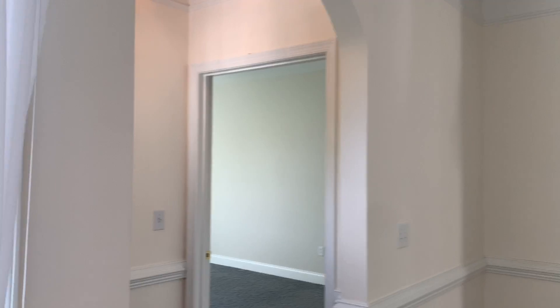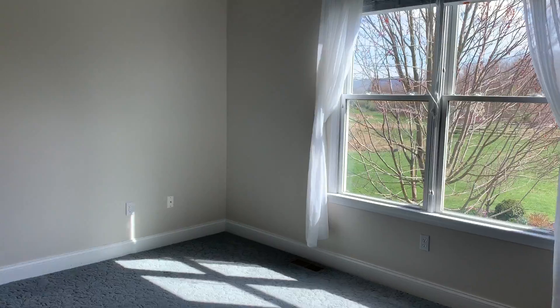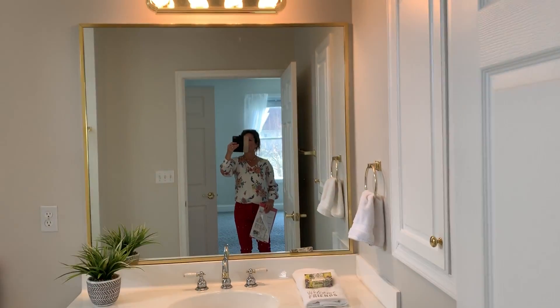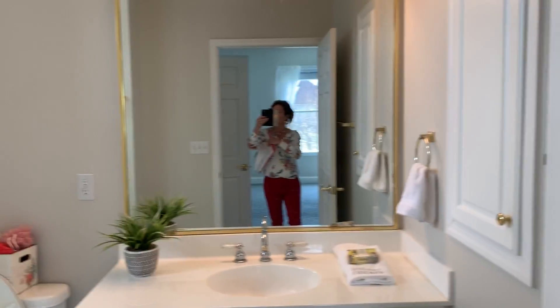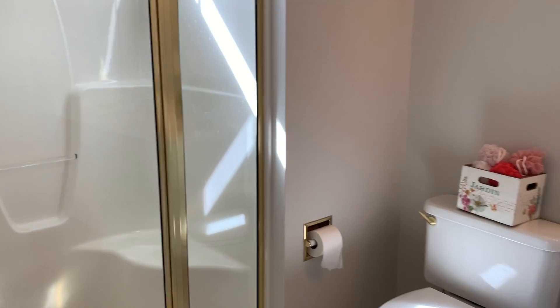This is a split bedroom plan, so you have the master bedroom in the back of the house. It's about 15 by 16, with another mountain view from the bedroom window. There's an extra large bathroom and a walk-in closet.